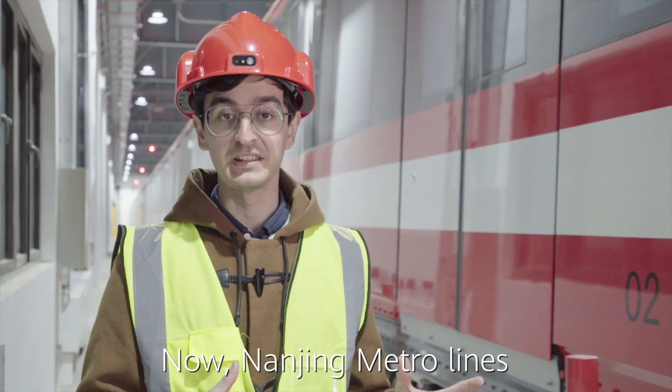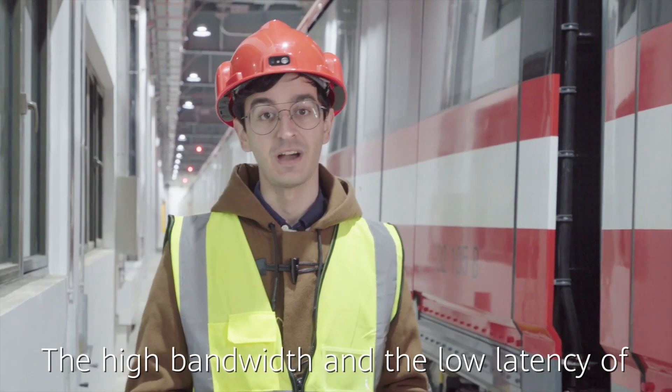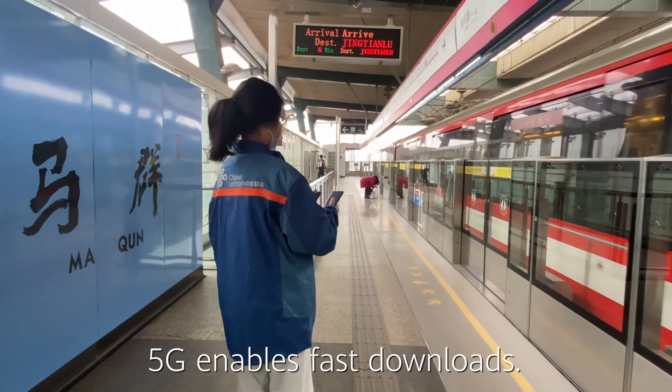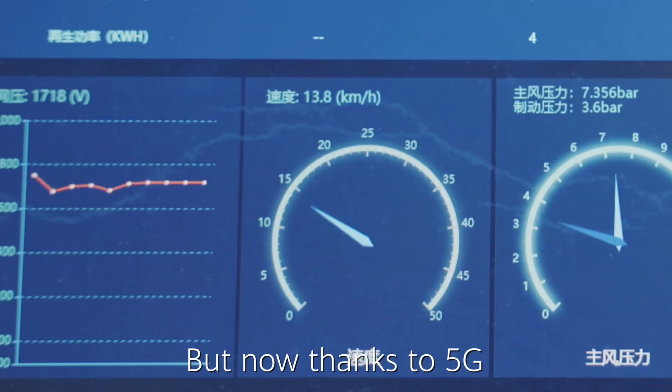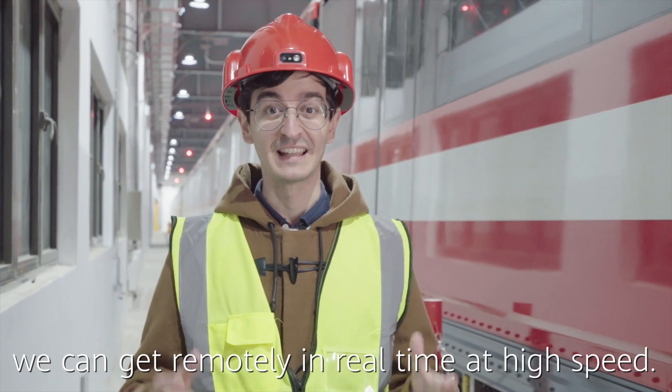Now Nanjing Metro lines communicate with the big data platform through 5G. The high bandwidth and low latency of 5G enables fast downloads. It used to take a few hours to manually copy the data of a train, but now, thanks to 5G, they can get it remotely in real-time at high speed.